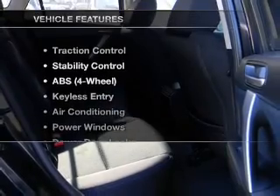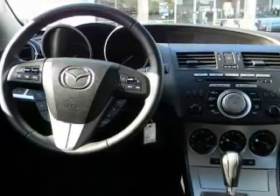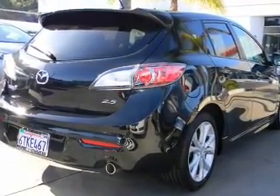And with these notable features, you won't want to miss out on the opportunity to own this amazing ride: air conditioning, power door locks, power windows, power steering, cruise control, and AM FM stereo.